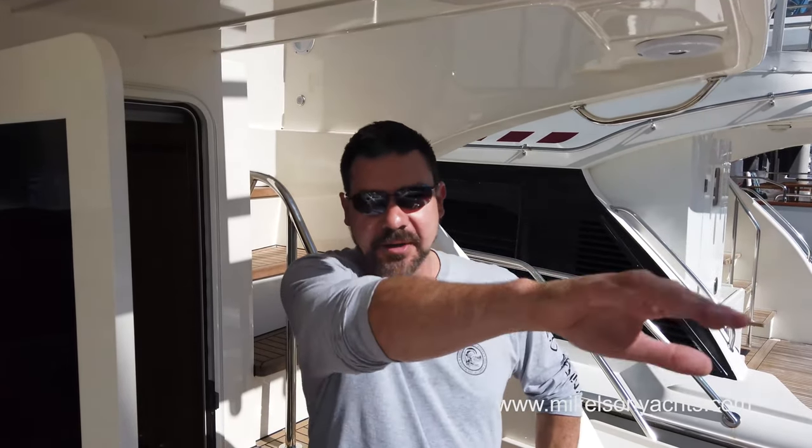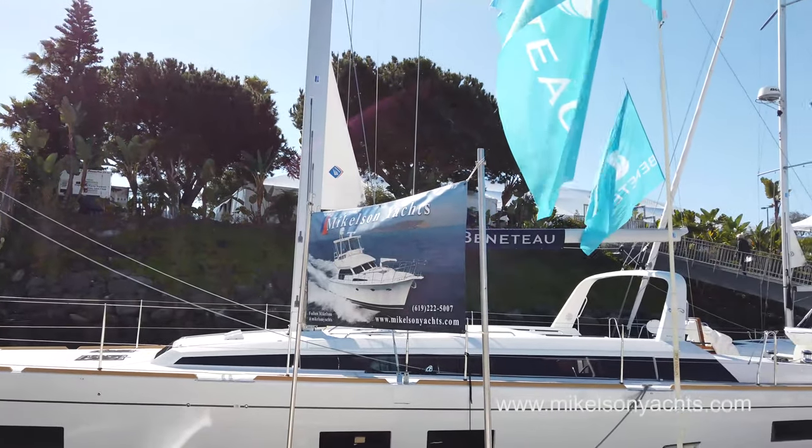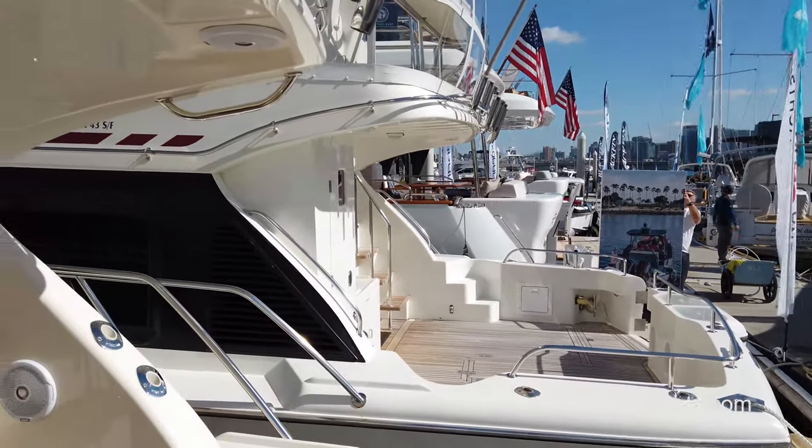That was an exciting day moving into the San Diego boat show — we're all set up here. You can see the tent convention center area up there. We've got the new Generation 2 right here and the 2008 43 right here as well. The boat show starts tomorrow the 23rd and runs through Sunday the 26th — it's going to be beautiful weather in San Diego. Give us a call at 619-222-5007, we'll hook you up with tickets. We look forward to seeing you.